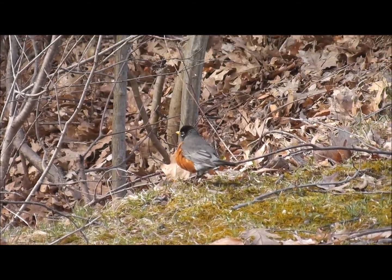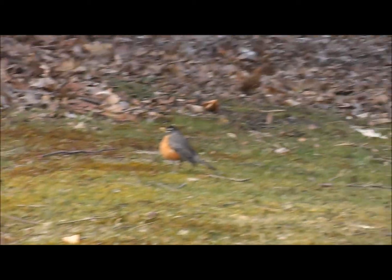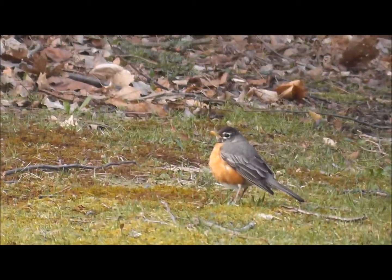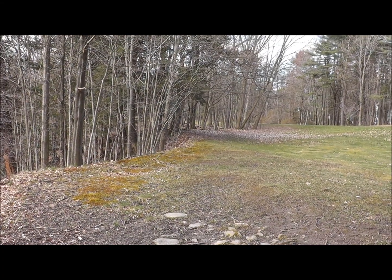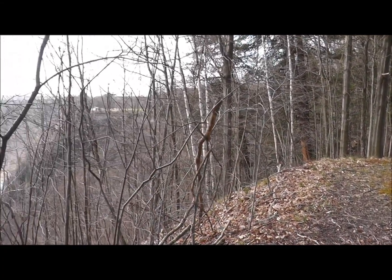They've been here about three weeks now, so they know spring's coming. Anyway, thanks for watching and joining me on my morning hike.